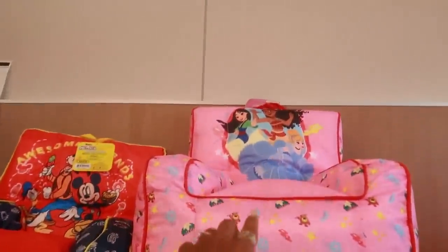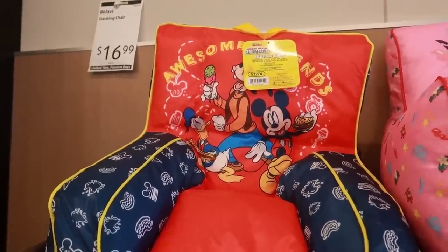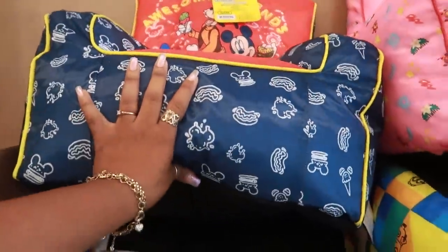You got the Minions, and look at Mickey. Hamburgers, hot dogs, and ice cream. That's cute.